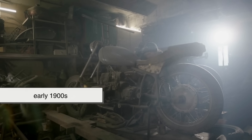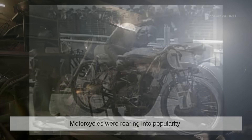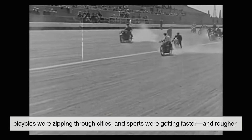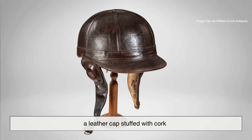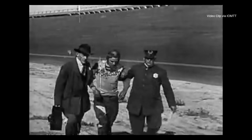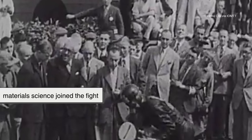Fast forward to the early 1900s: motorcycles were roaring into popularity, bicycles were zipping through cities, and sports were getting faster and rougher. Enter the first modern helmet — a leather cap stuffed with cork. Not elegant, but revolutionary. It could compress under impact, soaking up some of the energy before your brain did.